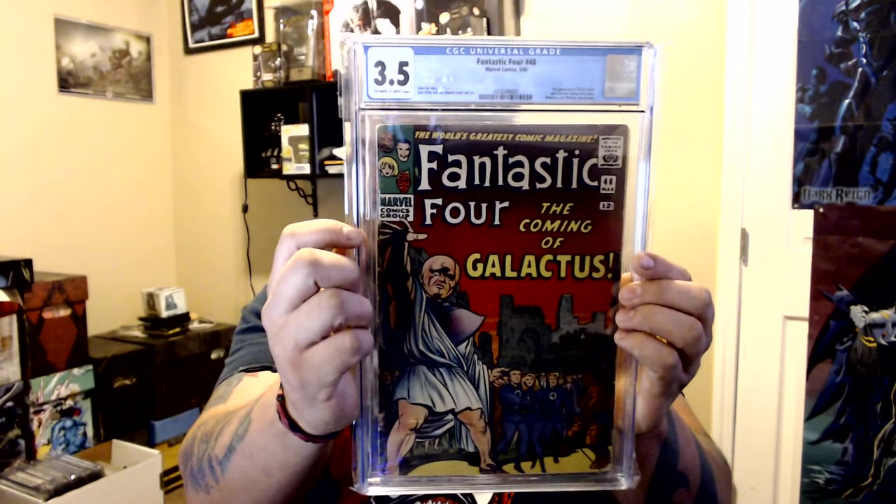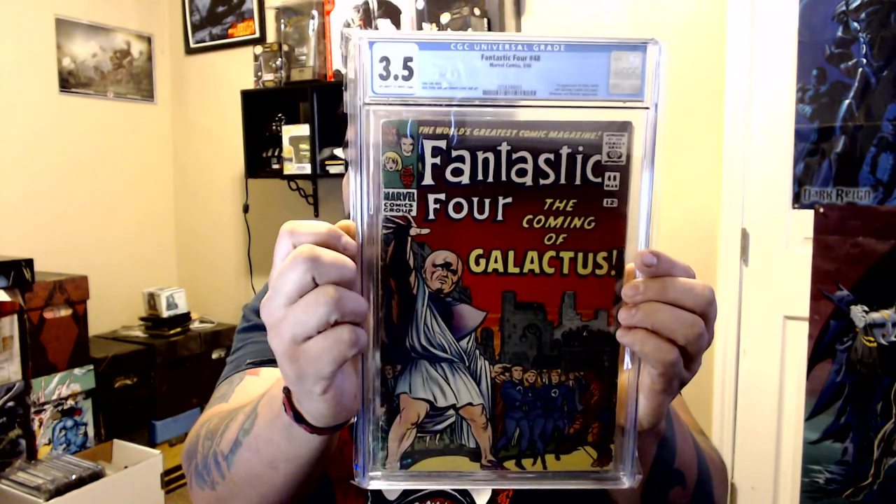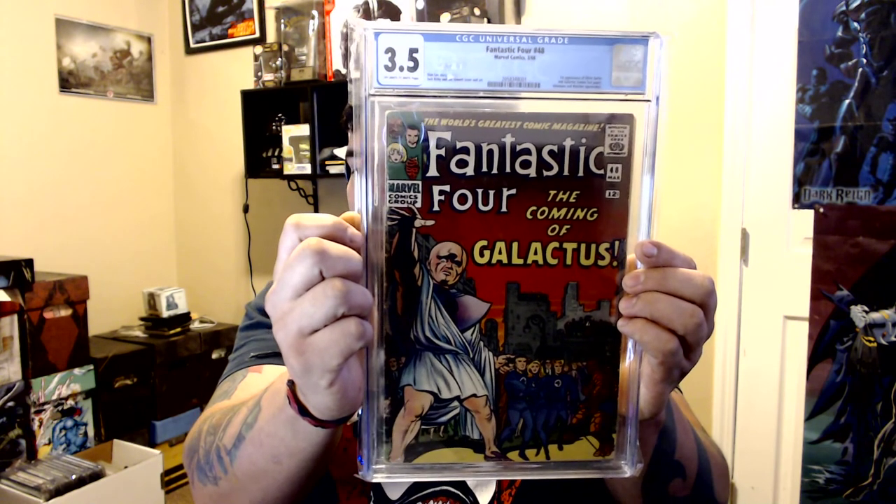And then I got Fantastic Four 48 — Galactus and Silver Surfer appearance, graded 3.5. I'm not going to say I regret buying it, but I don't know — I kind of feel like I could have waited a bit more and rushed into it. But I have it now, I guess that's all that matters. Anyway, that's the whole haul — it's about a 20-minute video.